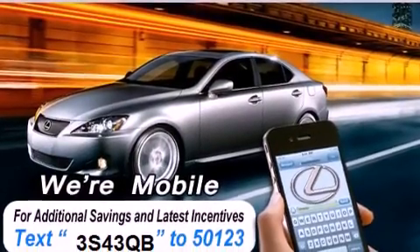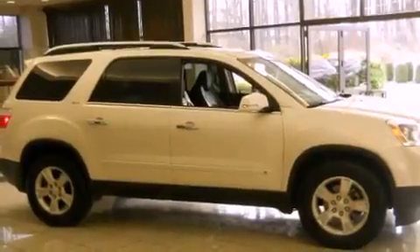Its top features include heated front seats, a rear seat entertainment system, a Bose stereo system, alloy wheels, and a backup camera.